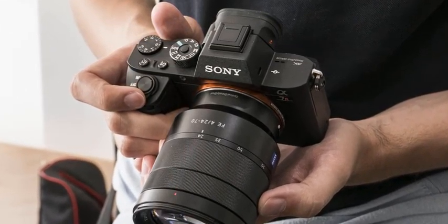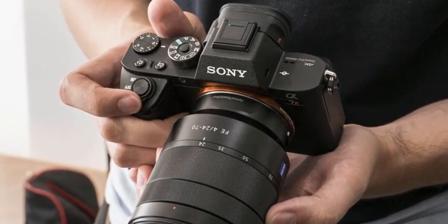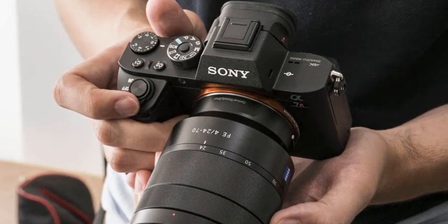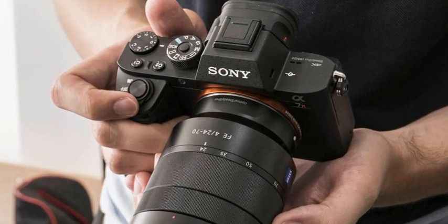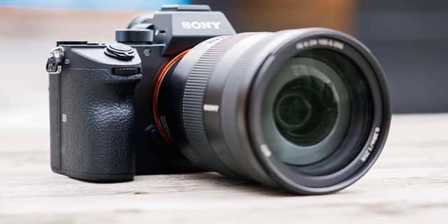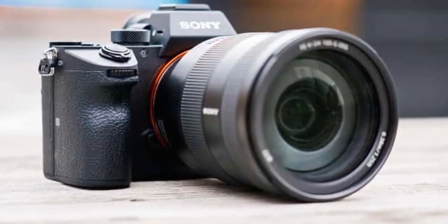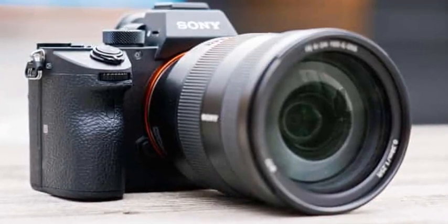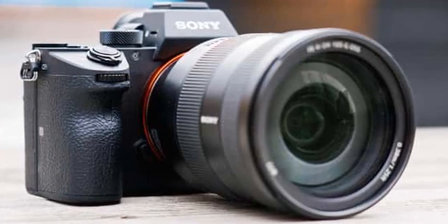The LCD screen on the camera has been upgraded with a resolution of 1.44M dots and White Magic technology that improves viewing in bright outdoor conditions. Standard or high-display quality settings are also available for both the viewfinder and monitor. The high setting takes advantage of the large amount of data read from the 42.4 MP sensor to provide extra fine viewfinder and monitor displays for a more natural view.